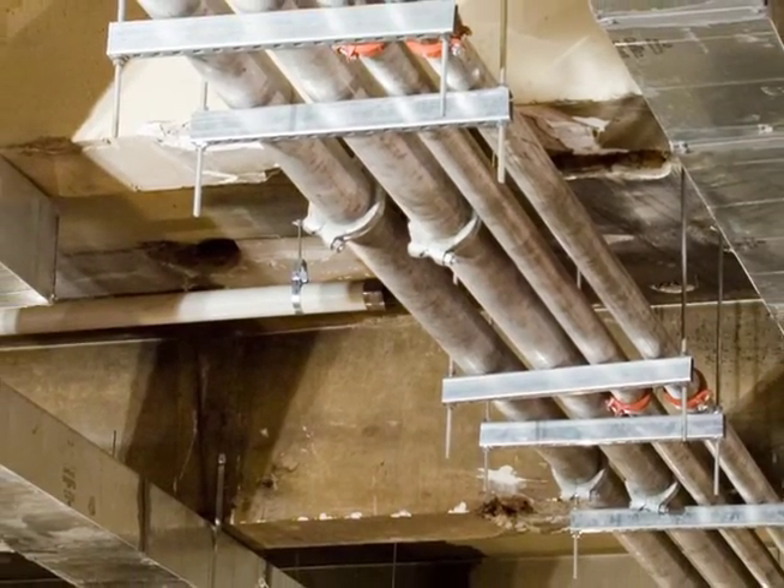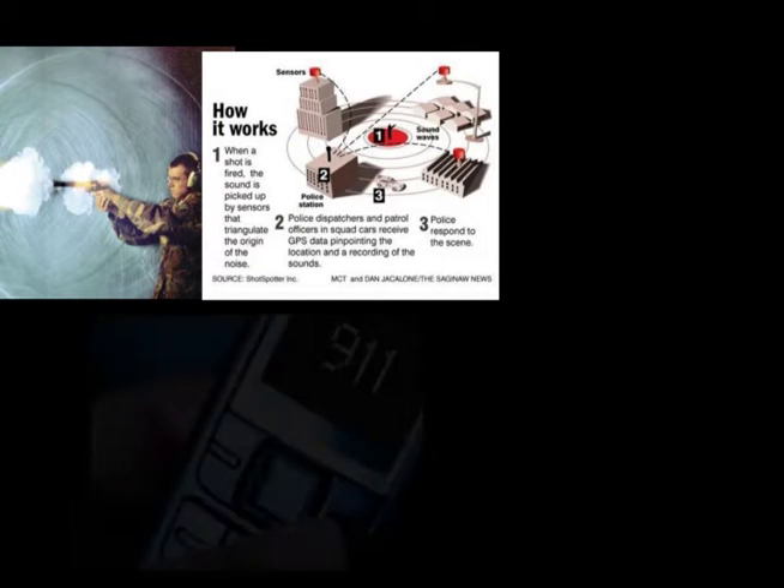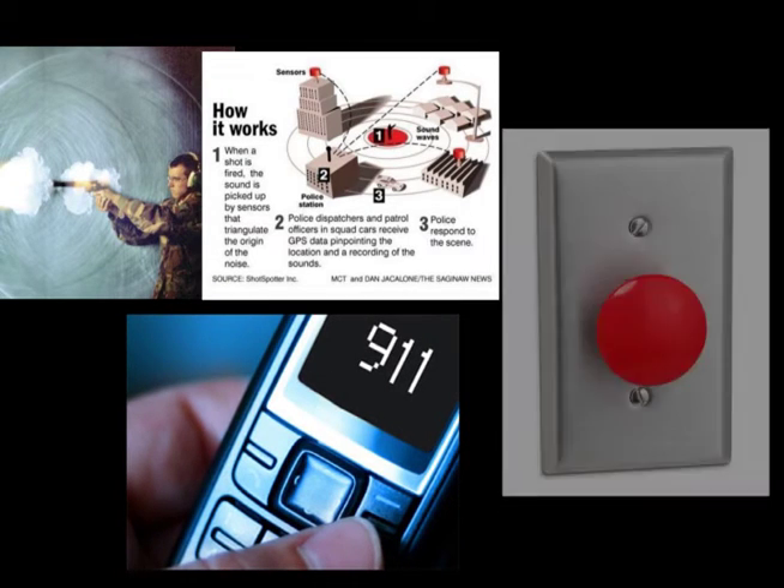Instead of heat, though, the H2 Elephant system will be activated either by an audio sensor that detects a gunshot, or a 911 call, or by pressing a panic button.